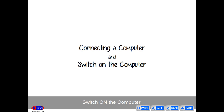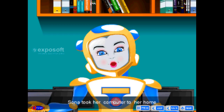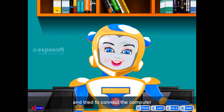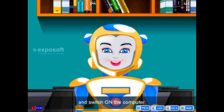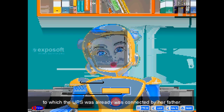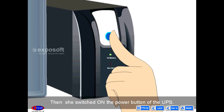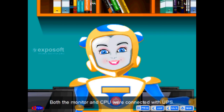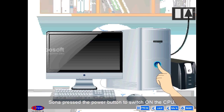Connecting a computer — switch on the computer. Friends, now let's see how to connect a computer. Sona took her computer home and tried to connect it at her study. Her father helped her connect and switch on the computer. First of all, Sona switched on the main power supply, to which the UPS was already connected by her father. Then she switched on the power button of the UPS.